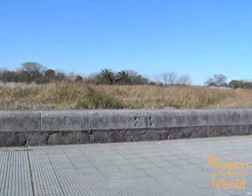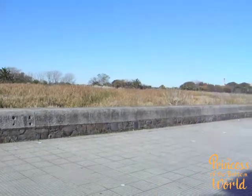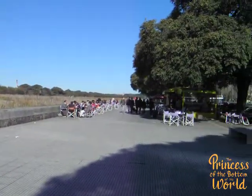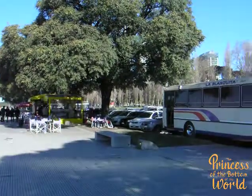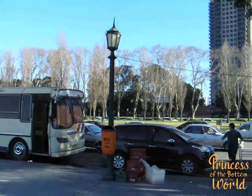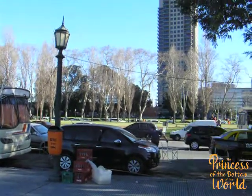This is the wall alongside the ecological reserve — you can see it goes down for quite a stretch. Beyond these trees and buildings is Puerto Madera. The Woman's Bridge is behind here as well.